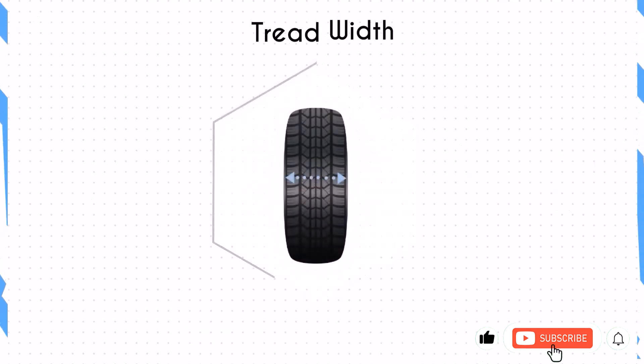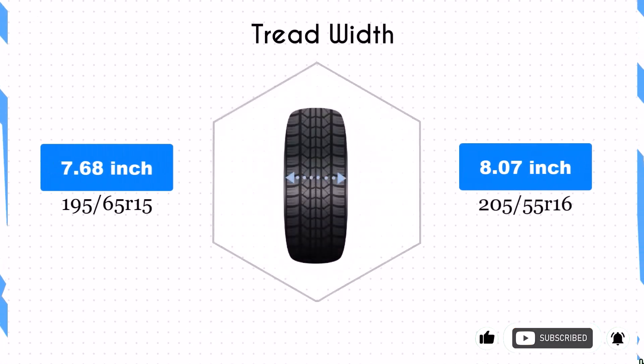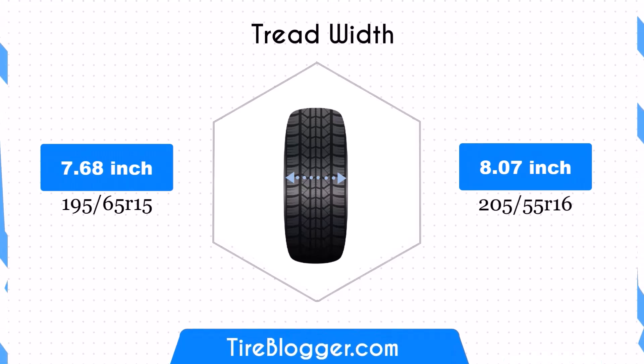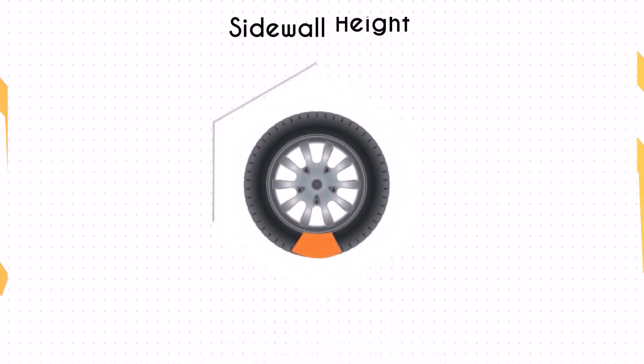The 205/55 R16 is 0.39 inches wider than the 195/65 R15. This increased width provides a larger contact patch, which could potentially improve traction and stability, especially during cornering.